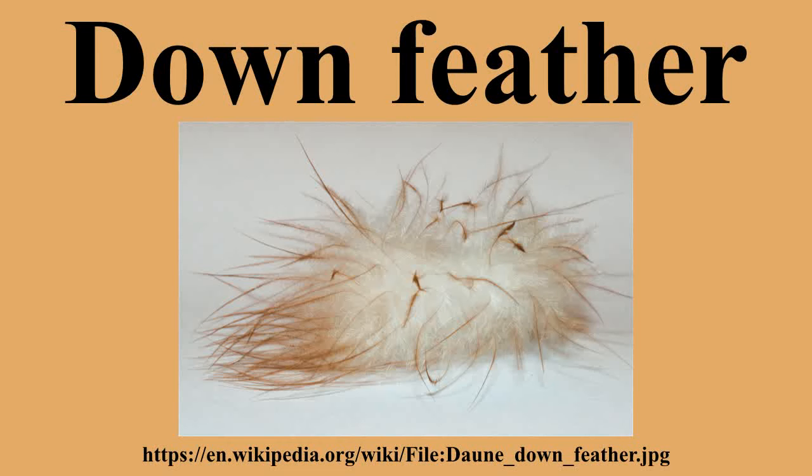Down feathers tend to become more allergenic as they age, as they become contaminated with molds and dust mites. Pillows provide the most common source of exposure, but mattresses, comforters, outerwear, and upholstery can also cause problems. A Finnish study has shown that true feather allergies are rare, with most issues caused by dust mites.